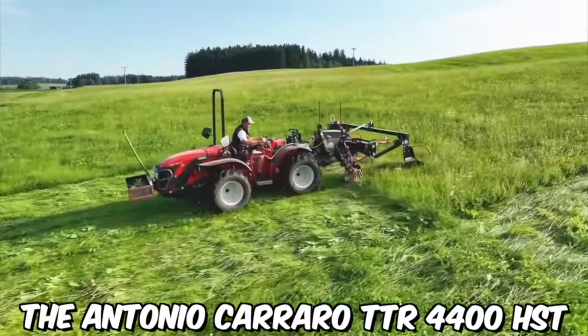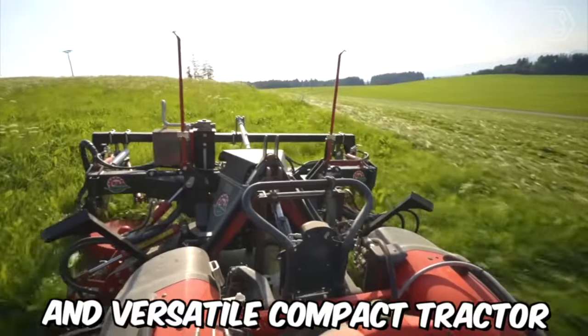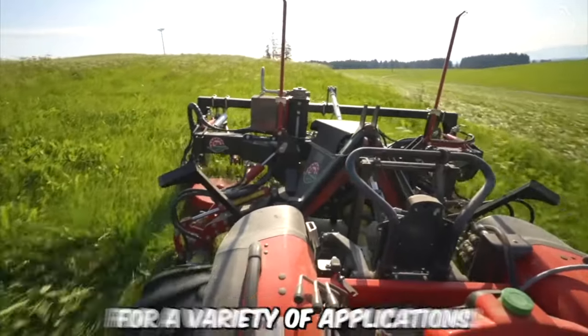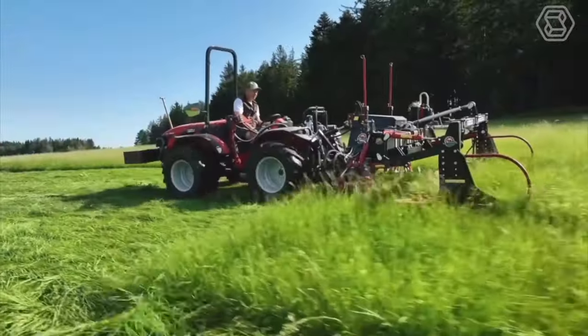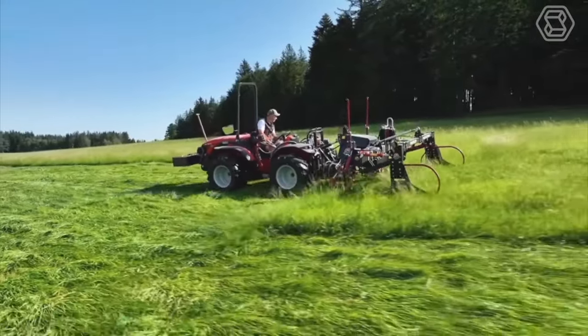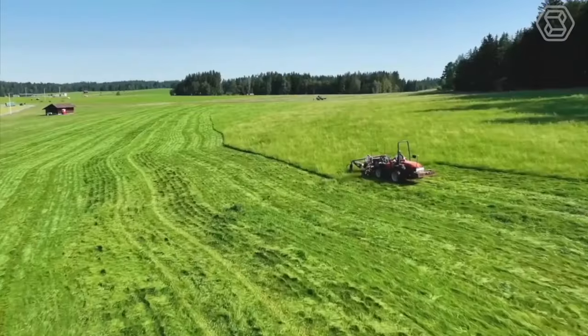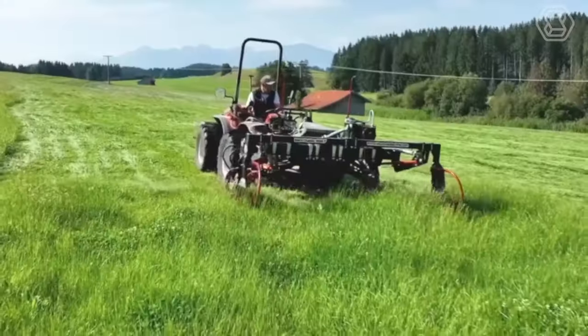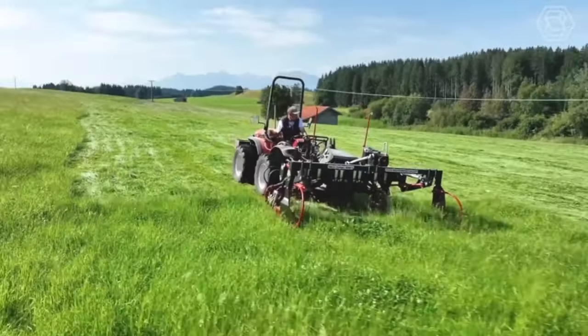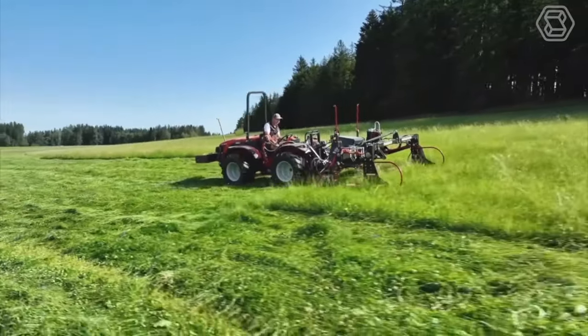The Antonio Carrado TTR4400 HST is a reliable and versatile compact tractor ideal for a variety of applications. Its combination of power, control, comfort, and versatility make it a valuable asset for farmers, contractors, landscapers, and other professionals who need a reliable and efficient tool to get the job done. It also has a sleek and modern design that is both stylish and practical.